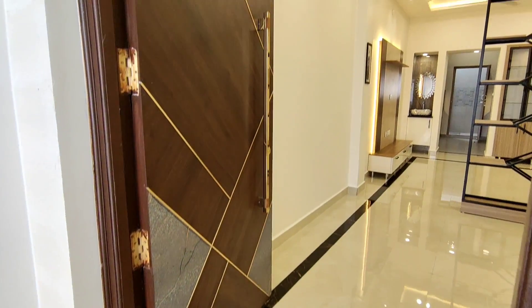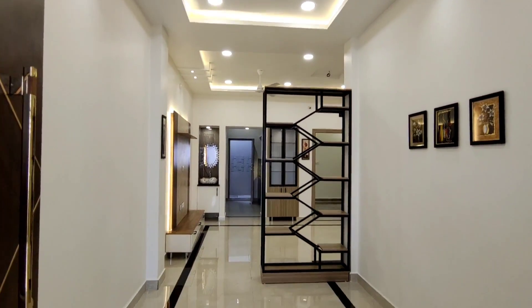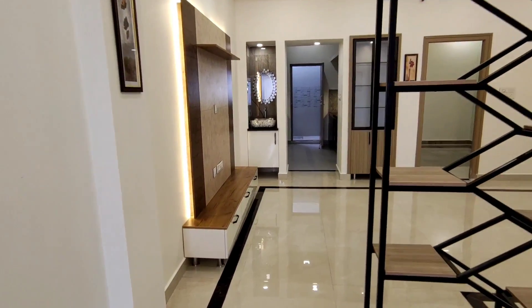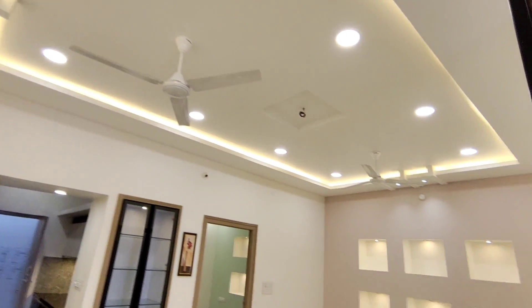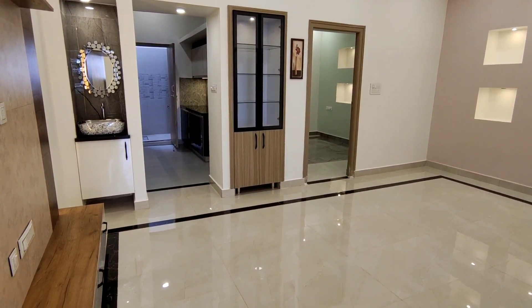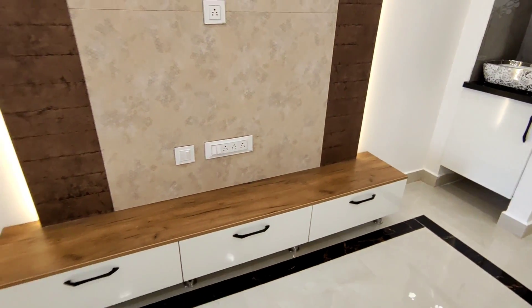The price is the same as the house. The price is complete with the description of the owner's name. The ground floor is a 2BHK portion. The first floor is also a 2BHK portion.